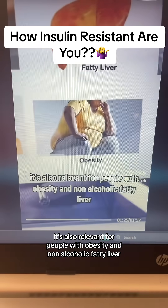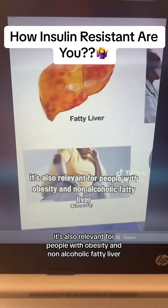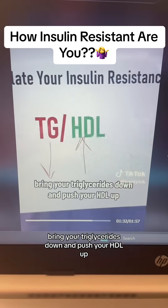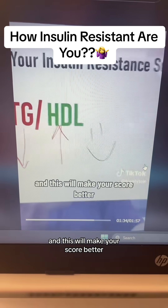It's also relevant for people with obesity, non-alcoholic fatty liver, as well as high blood pressure. Bring your triglycerides down and push your HDL up, and this will make your score better.